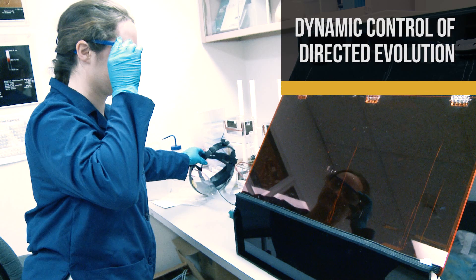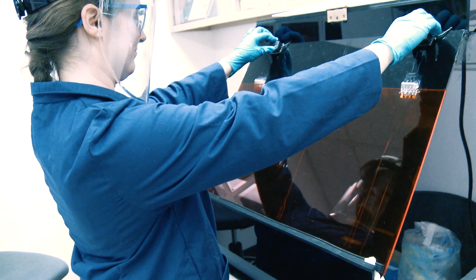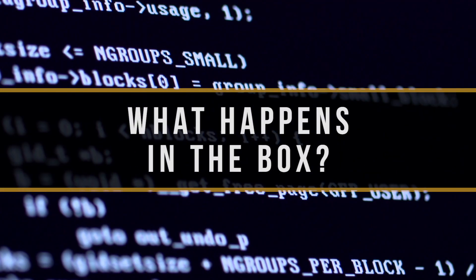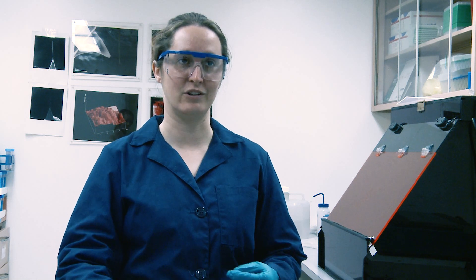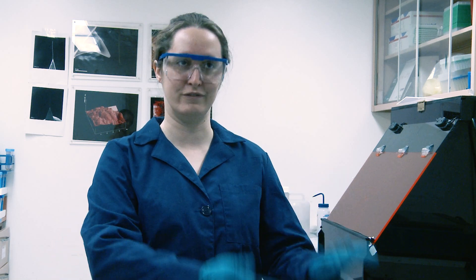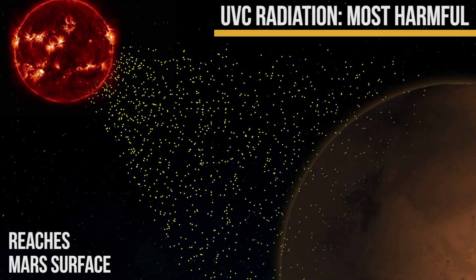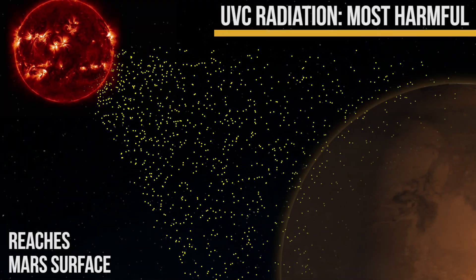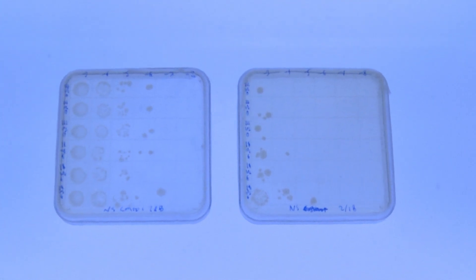So the project is called Dynamic Control of Directed Evolution, and it is basically a black box approach to studying the dynamics of life in its environment. We run through multiple iterations of taking E. coli and exposing them to UVC radiation. This will kill most of them, and it scrambles the genomes, it mutates the rest. And then we let the survivors regrow, and then we do this repeatedly.